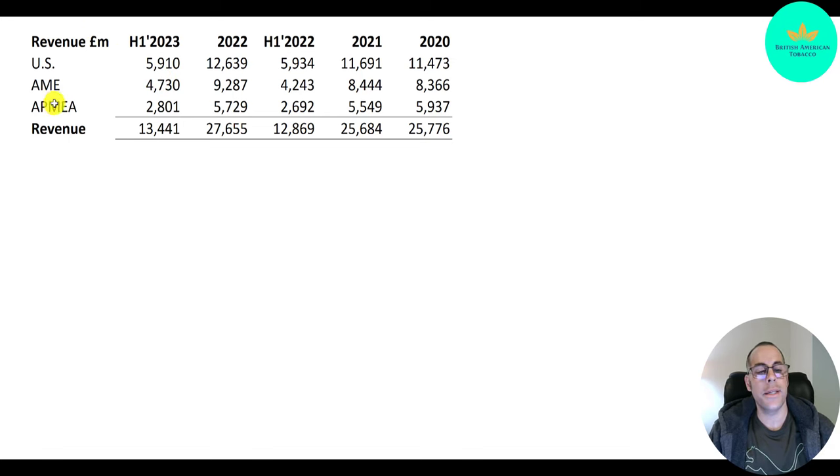Asia Pacific, Middle East, and Africa: that went from 5.9 down to 5.5, then back up to 5.7. This year they may get close to $6 billion, so it could be up this year. Even with all the commercials against smoking and tobacco, these companies are still growing.